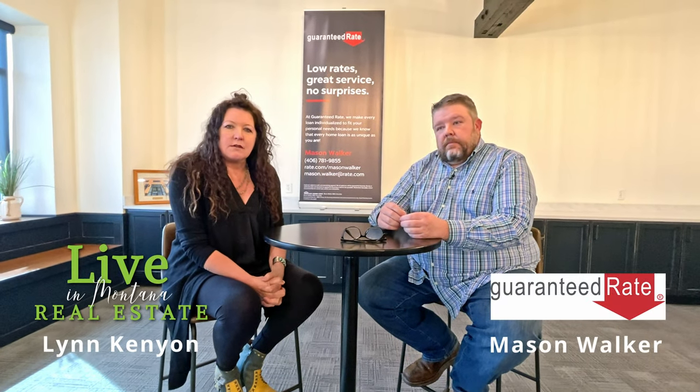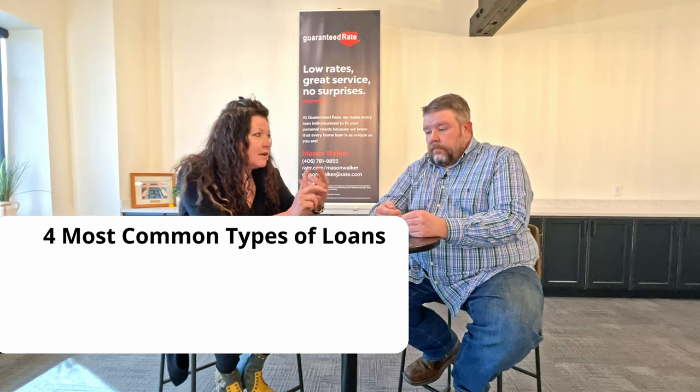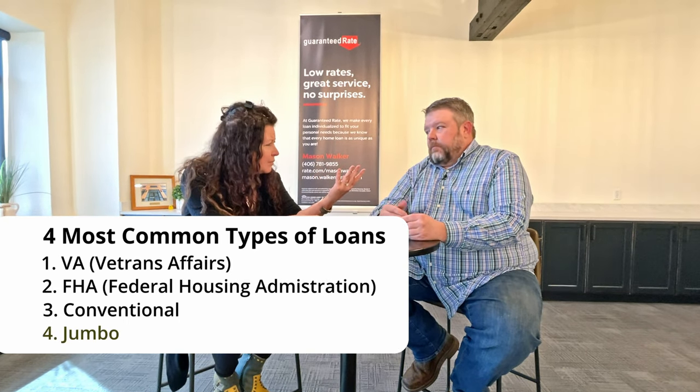Lynn Kenyon here with Everything Montana Real Estate. Follow us on the web, on YouTube, all over the place. We are launching this to walk you through many of the things you need to know when you're buying a house, land, investment property, commercial property — anything before you buy a piece of property. Mason Walker from Guaranteed Rate has done this for 18 years. Today we want to talk about the four major types of loans: VA, FHA, conventional, and jumbo.